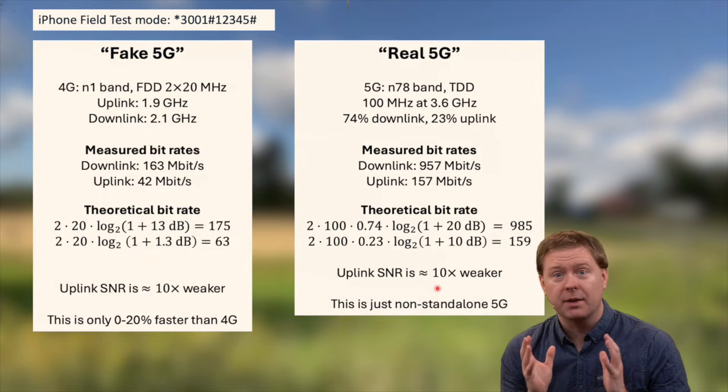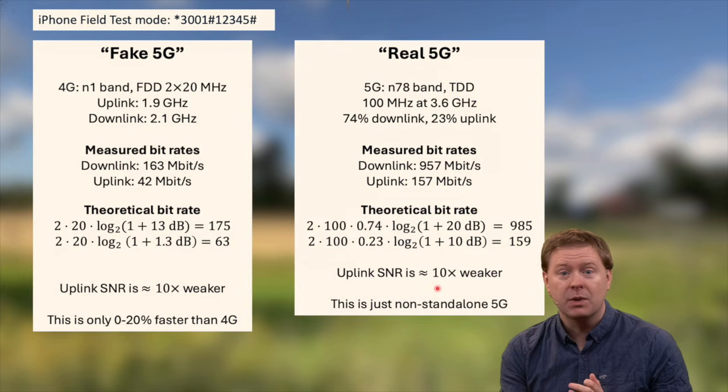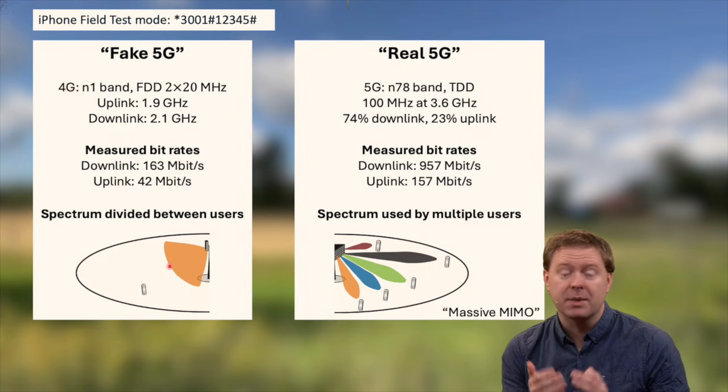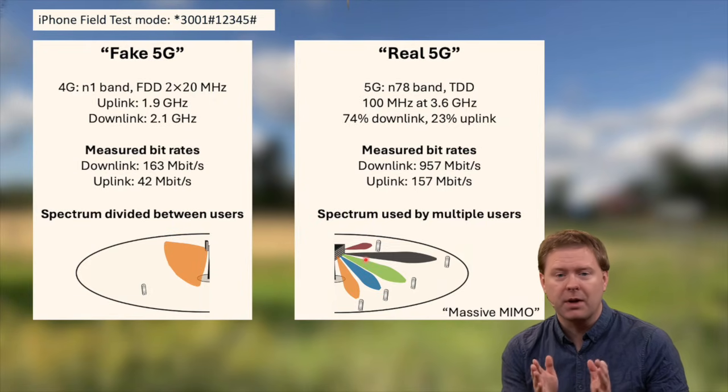The real 5G system is not only faster but also has larger capacity, which becomes very important when many users are using the network at the same time. In the fake 5G system, the base station sends a signal into a sector and all users there need to take turns, so when there are more users the speed per user becomes lower. However, in the real 5G system we use a technology called massive MIMO, sending signals directed towards different users so that roughly eight users or so can use the same base station at the same time using all of the spectrum, simultaneously achieving those measured bit rates.